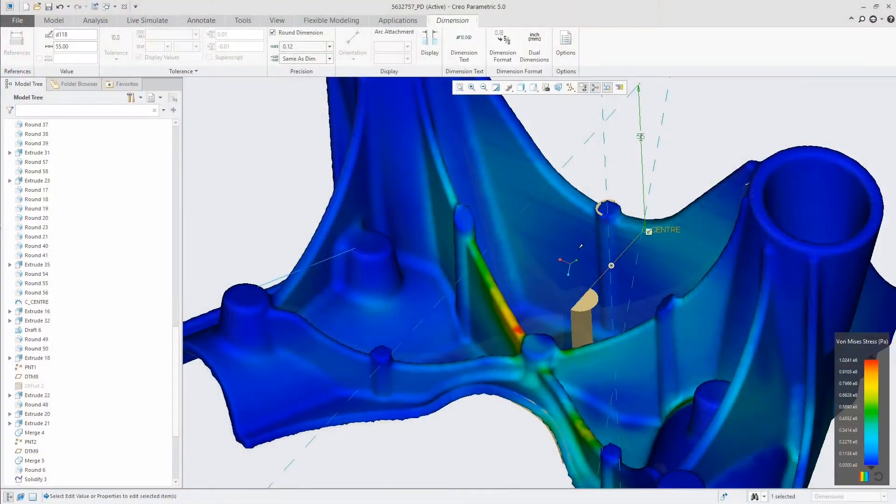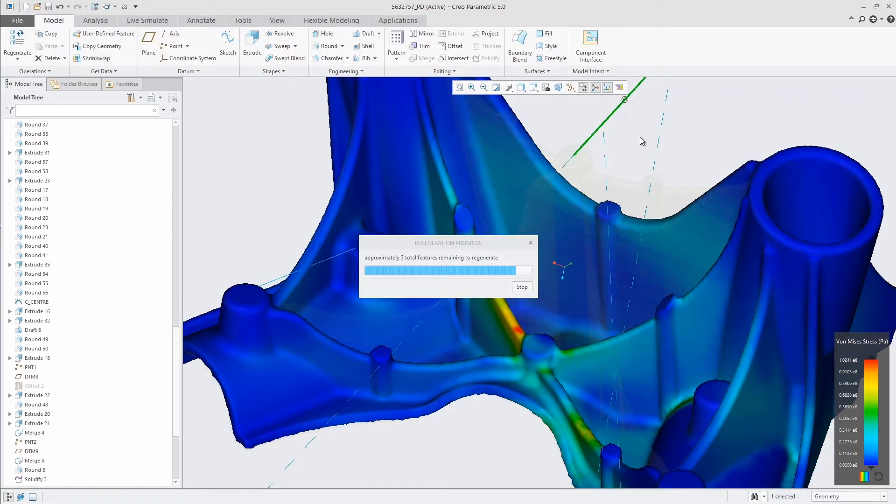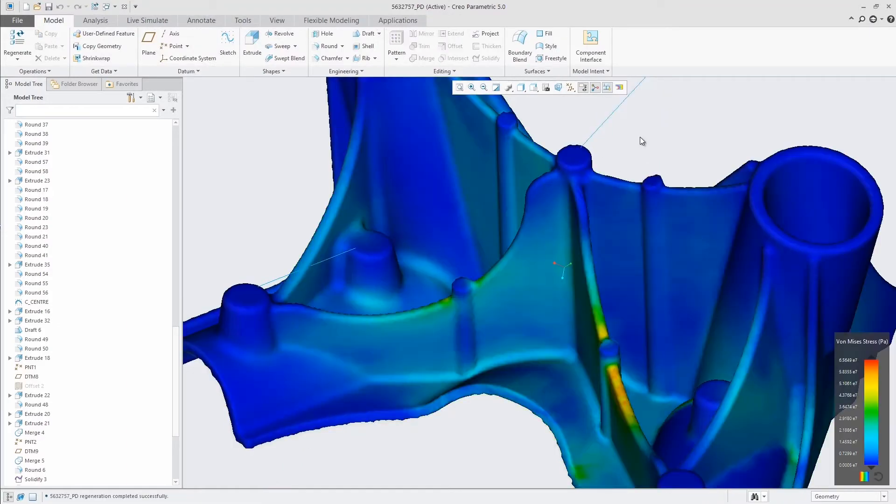Creo Simulation Live is a whole new product that does not exist today. We have taken groundbreaking simulation technology that is real-time and embedded it natively in the parametric CAD model, so that all the design decisions you make, you can get insight into what the engineering consequences are of those design changes — in real-time, very easy to use.